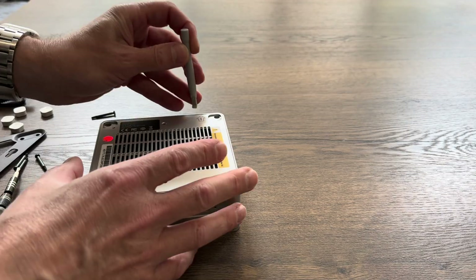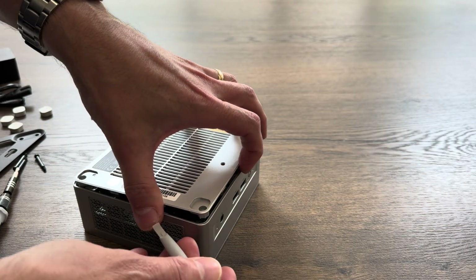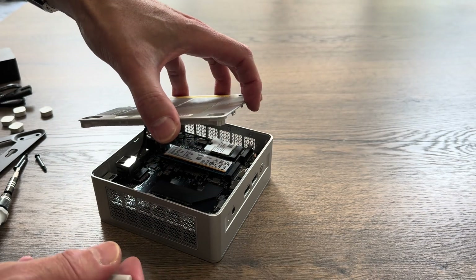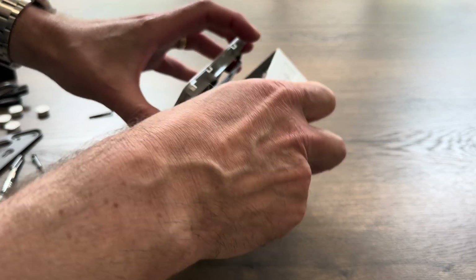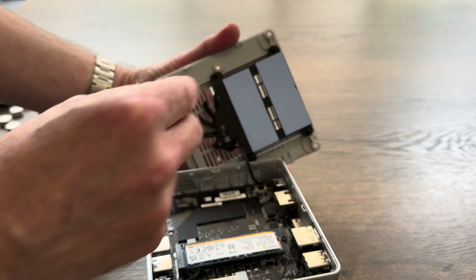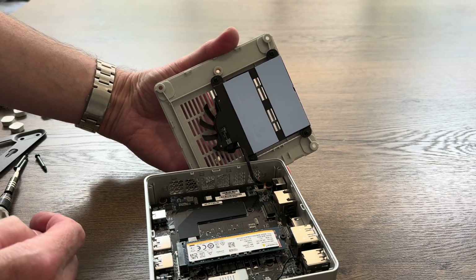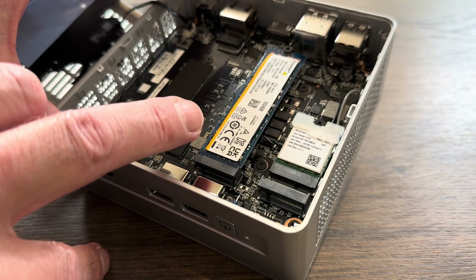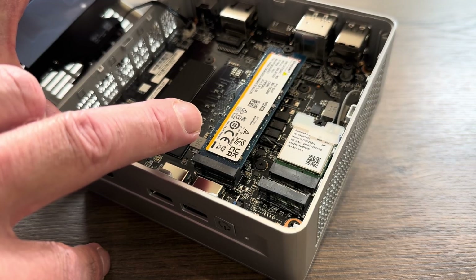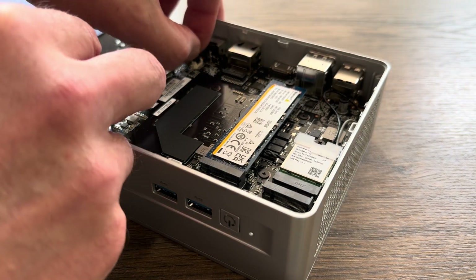So the feet just pull off, and we've got four Phillips screws to unscrew. There's a fan at the top with a wire connected. There are a couple of thermal pads for the NVMe drive, and I can see space for two NVMe drives in there. It's a Kingston drive — a terabyte, or 1024 gigabytes.